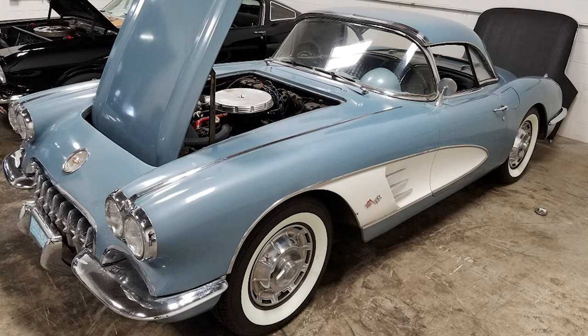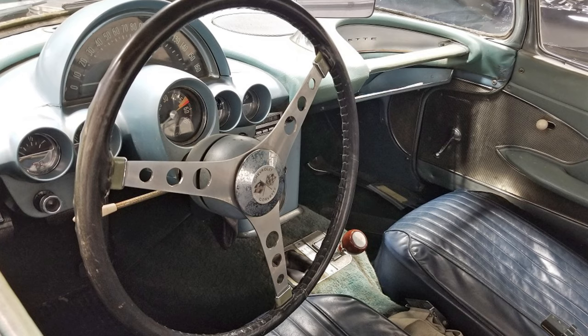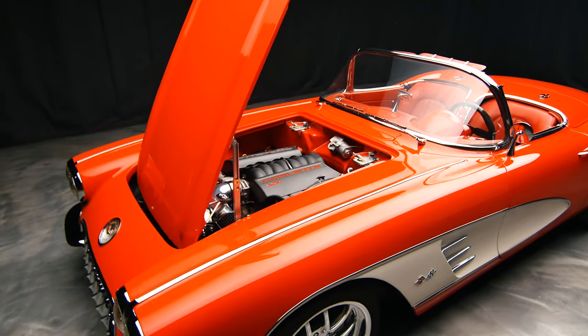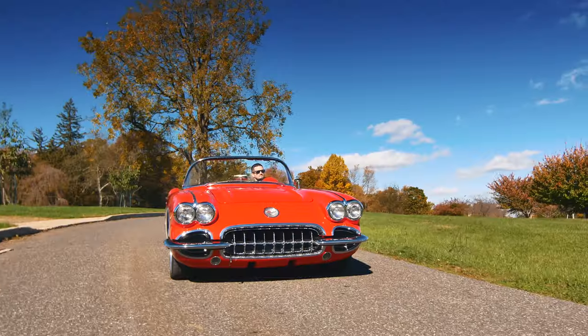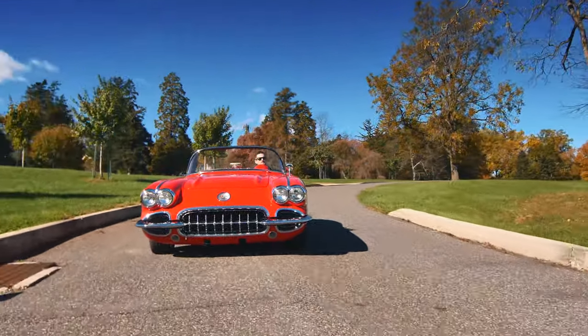Basically, a RestoMod is taking an original classic or muscle car, restoring the body and interior, and putting it on top of a modern chassis, modern driveline, new engine and transmission, power steering, power brakes, heat and air — all the modern day conveniences that make a car a lot more fun and reliable to drive, but with the cool classic looks of a muscle car.